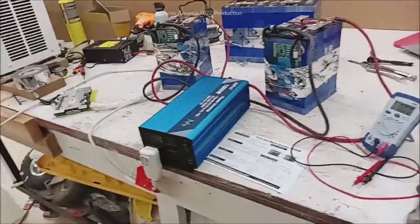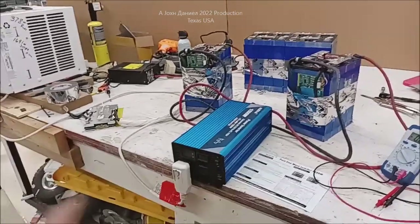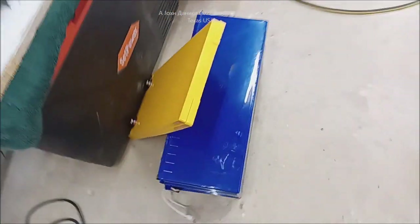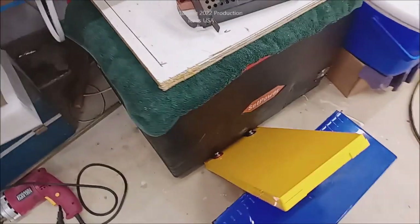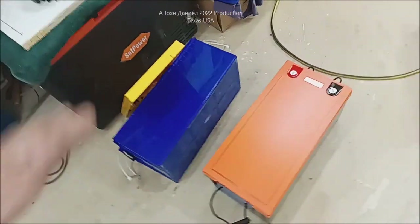Some videos back I showed y'all a failed shipment - there was a blown up battery, there's its case. I want to show you something that's kind of familiar looking, and there's going to be another video coming up real quick. What we're going to do is discuss the difference between what's called a brand and a maker.